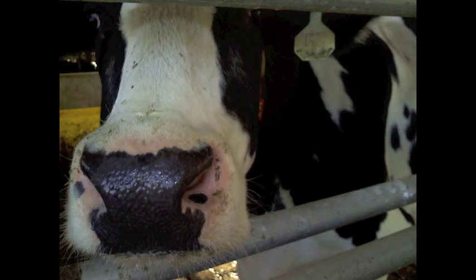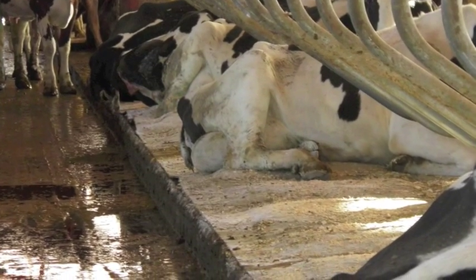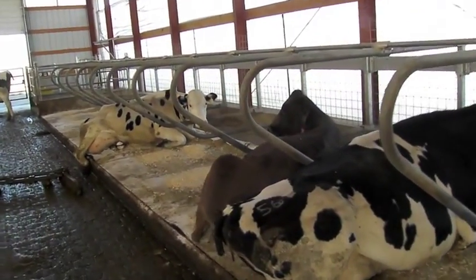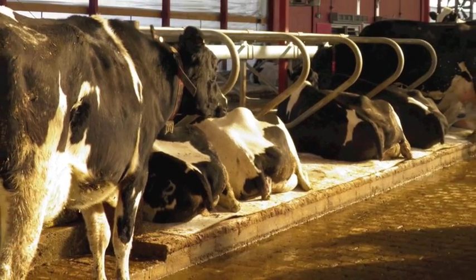The big difference between the waterbed and any other surface is how she's floating when she's laying down. The waterbed moves inside of the rubber surface with her skin, so it is flexing and moving. And that movement leads to healthier cows that produce more milk.